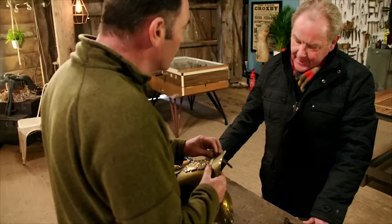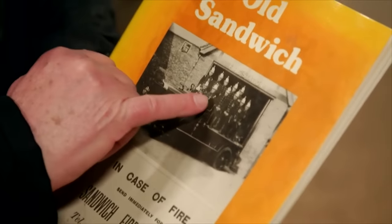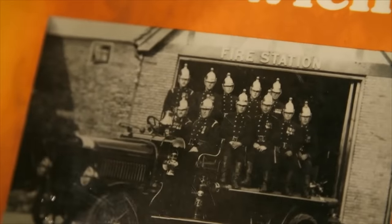Whereabouts was this? He was a farmer in Sandwich in Kent. We've got a photograph of him that was dated as 1935, and we believe this is him — Tommy Farrier.